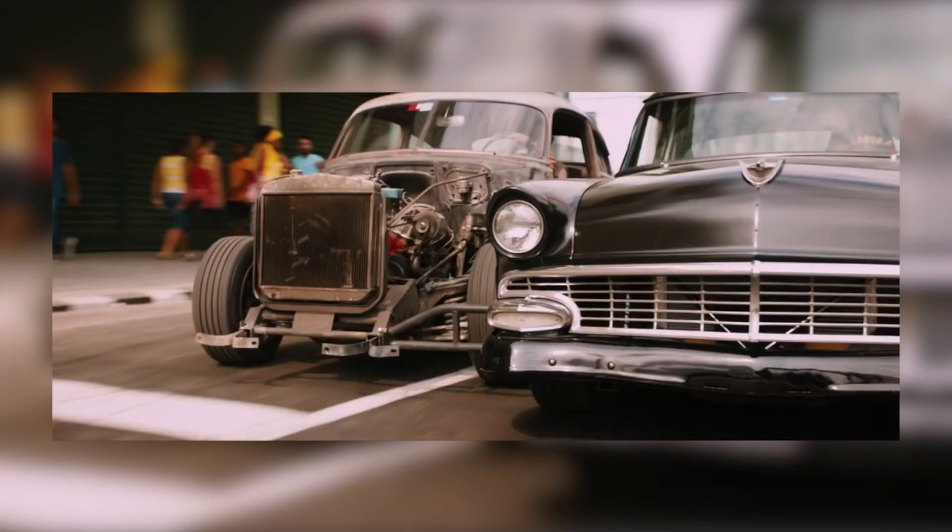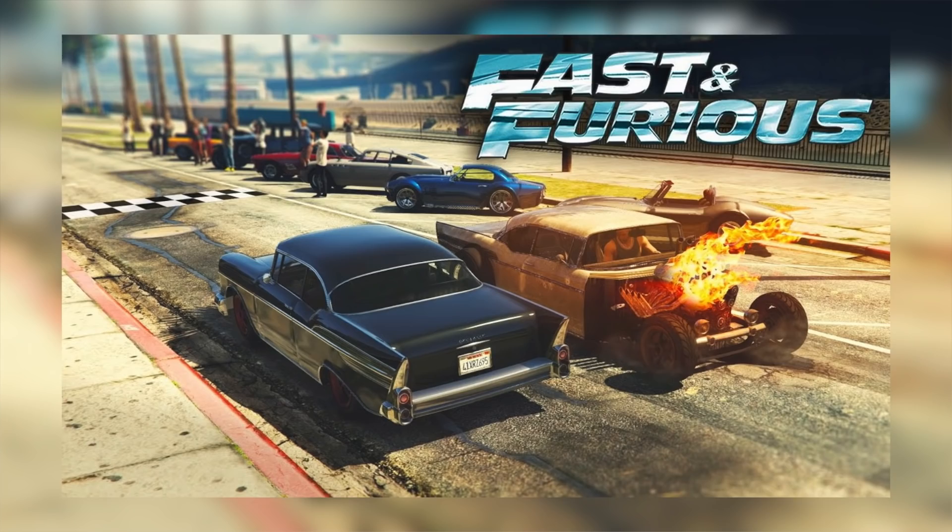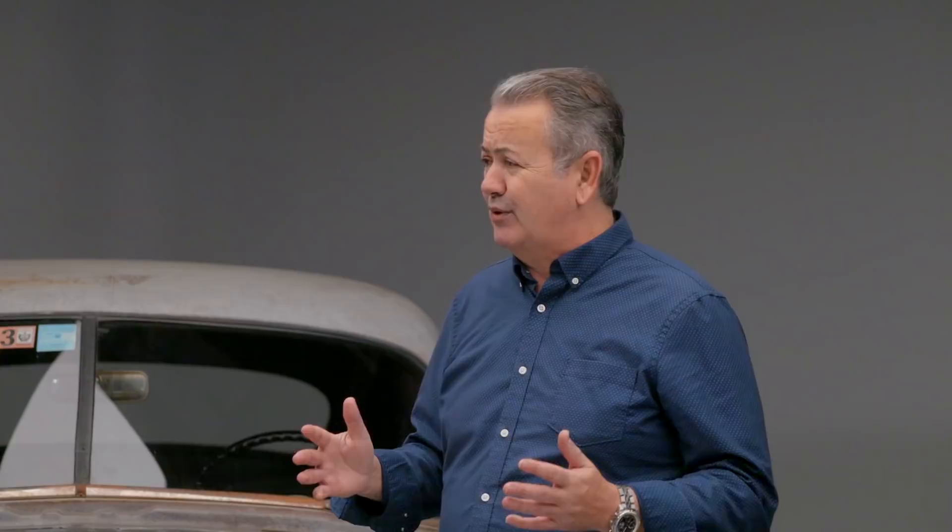This car is shown with Vin Diesel racing it through the streets in Cuba against a black Ford Fairlane. Very memorable scene. Since the movie, it has been featured in many video games and many toys have been produced in its likeness. It is one of two to survive out of — I think we had ten of these things.